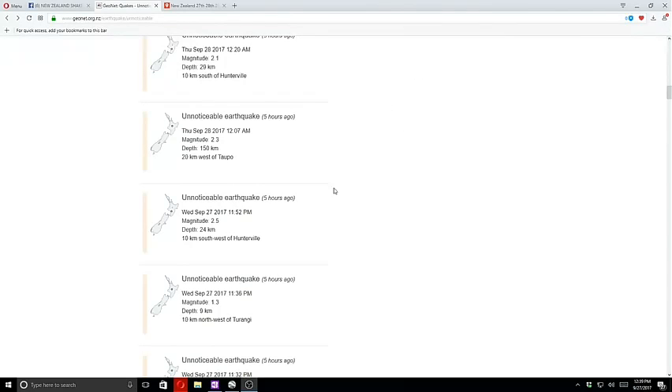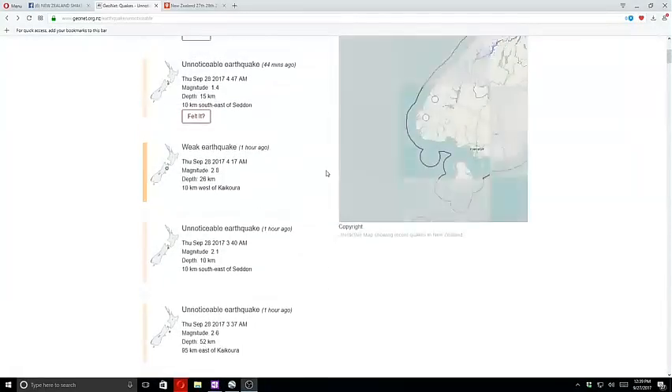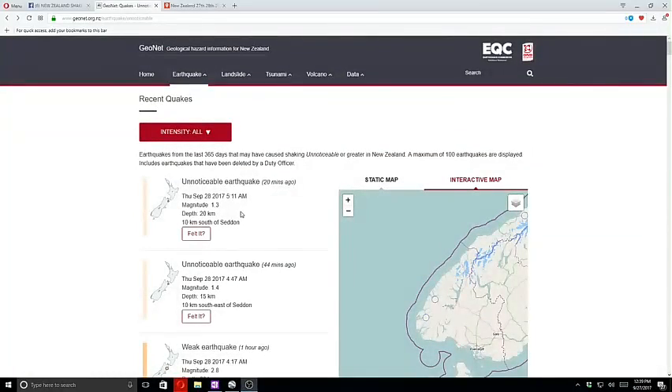You can see in front of me I'm on GeoNet. We go back to midnight and our quakes there — the first is a 2.3 at 150 kilometers in depth, and the latest quake up until now is a 1.3 at 20 kilometers deep, south sudden.